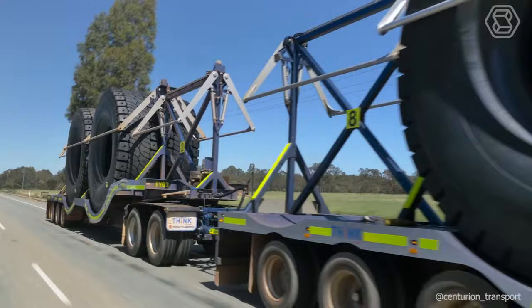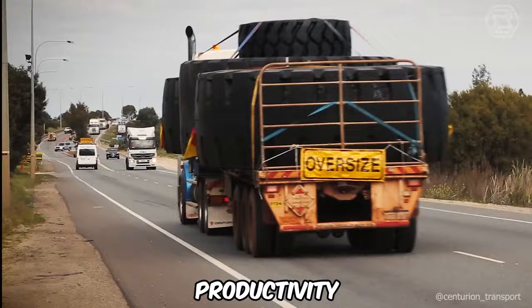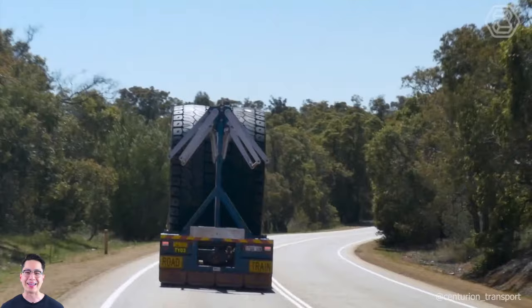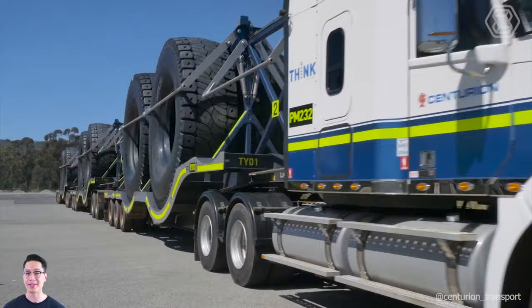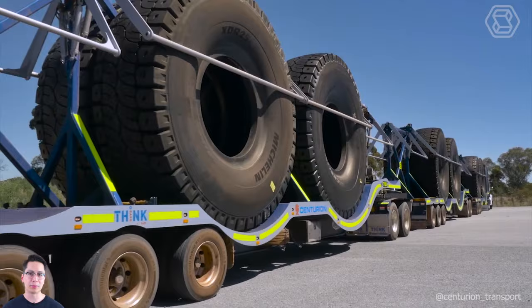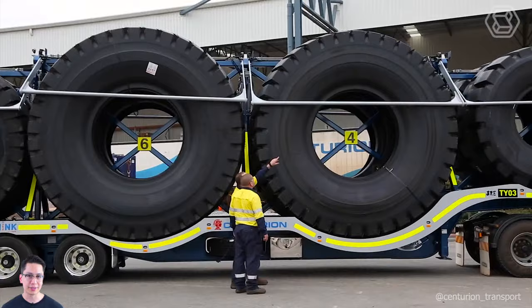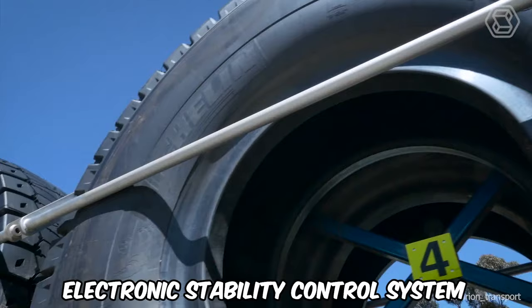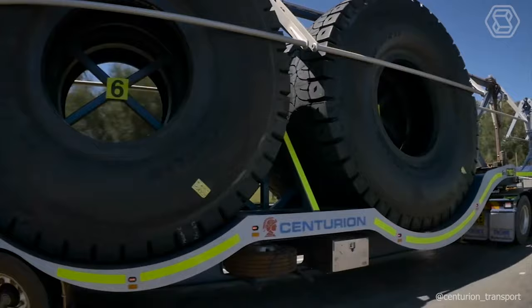The new state-of-the-art Centurion Tire Trailer has been designed to improve safety, efficiency, and productivity when moving heavy mobile equipment tires for the mining industry. For the first time, the largest heavy mobile equipment tires can be transported as part of a triple-combination trailer, reducing the number of pilots and drivers required and doubling productivity. Each trailer is equipped with an electronic stability control system and meets the strictest safety standards of the National Heavy Vehicle Regulation.